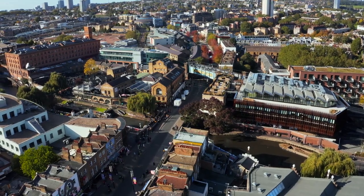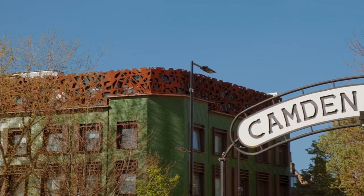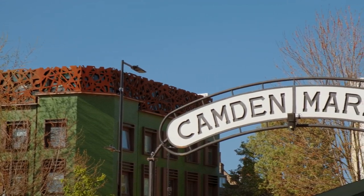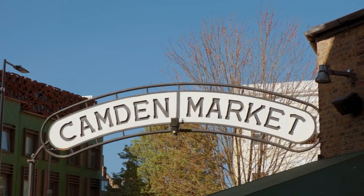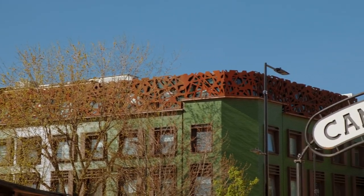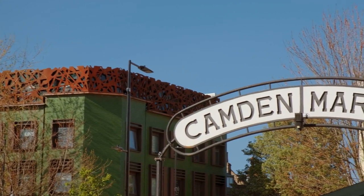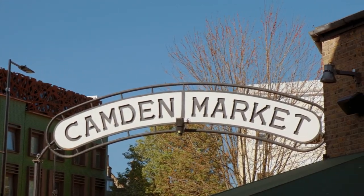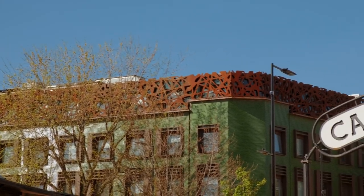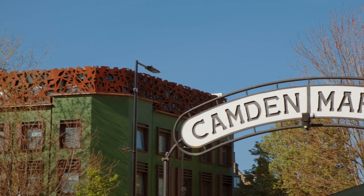Camden Market. Camden Market is a sprawling complex of markets located in the vibrant Camden Town neighborhood. It's known for its alternative fashion, handmade crafts, vintage items, and international street food. The market is divided into several sections, each with its own unique atmosphere and offerings. Camden Lock Market is famous for its crafts and accessories, while Camden Stables Market is known for its vintage clothing and antiques.